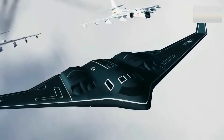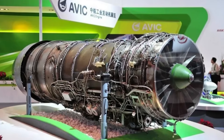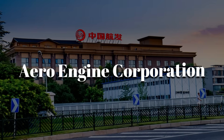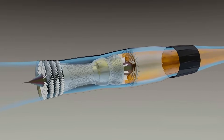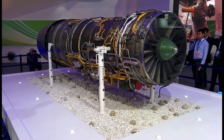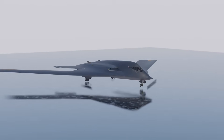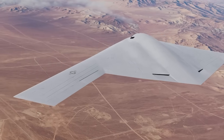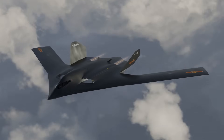The H-20, on the other hand, is expected to rely on four engines, possibly a variant of the WS-10 or the next-generation WS-15, both designed by China's Aero Engine Corporation. Early reports claim each could produce anywhere between 20,000 to 25,000 pounds of thrust. The WS-15 was designed for the J-20 stealth fighter, and scaling it up for a heavy bomber demands new materials and new cooling systems. While the B-21 uses fewer engines with higher efficiency, the H-20 has more engines for more redundancy.